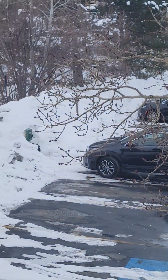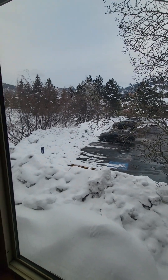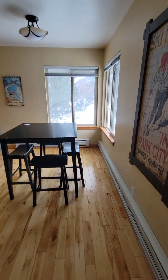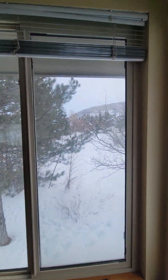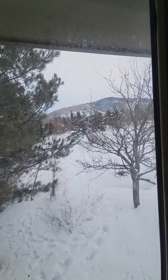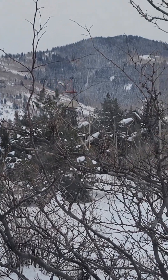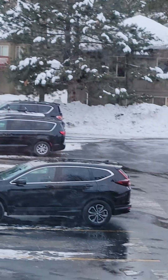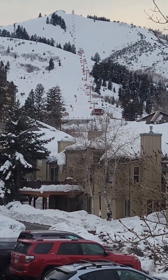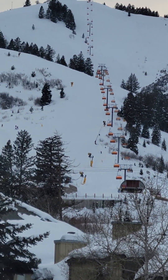Look at that snow — look how deep it is, taller than the cars when they plow it back. Here we go, those are the cabriolet gondolas! Very cool.